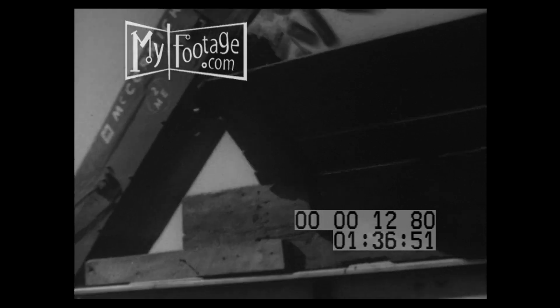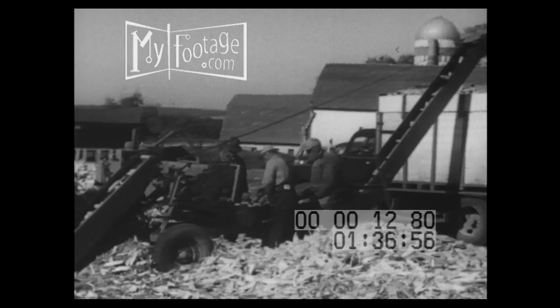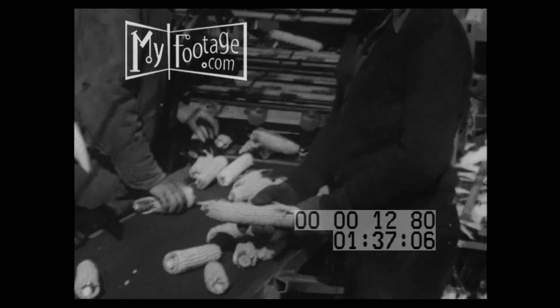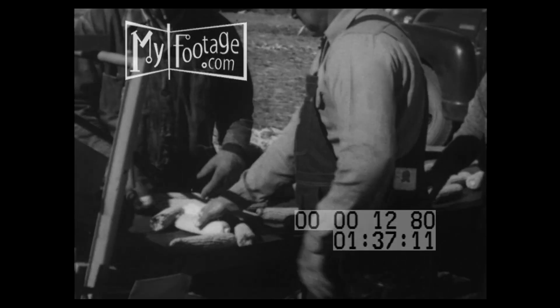The largest general seed house in the world. As the wagon box is filled, it's towed to the husking and sorting tables, where snapping rolls remove the husks. The men not only take care of husks the machine misses, but also cull out faulty ears. This corn is only one of Northrop King's many hybrids. It's called KS2.